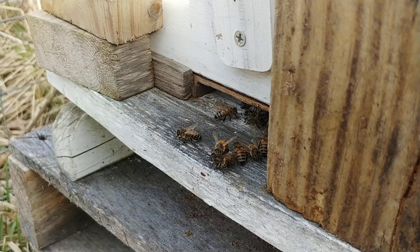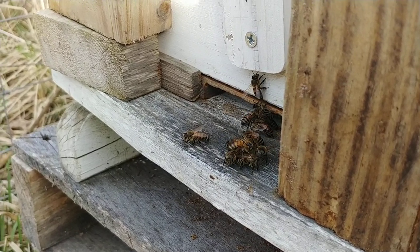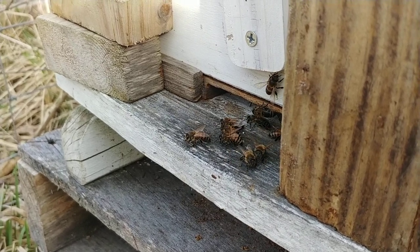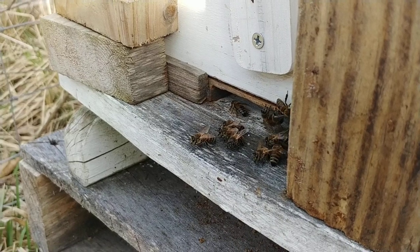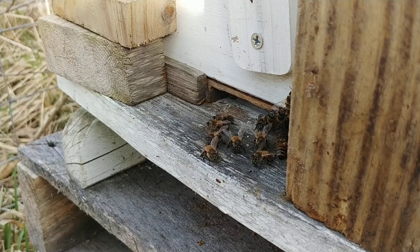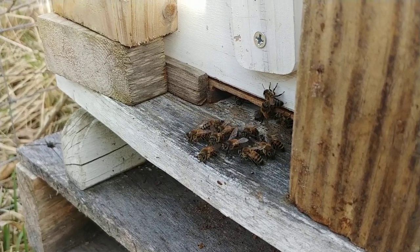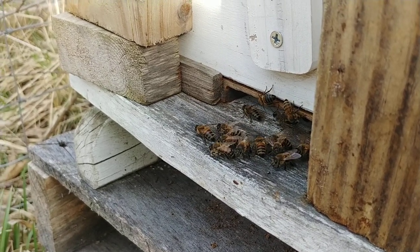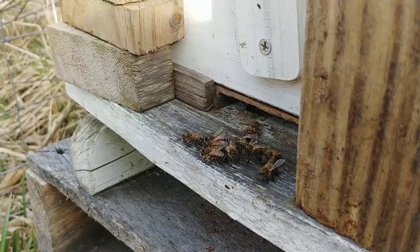The above-average temperatures — and earlier when I was getting ready to film this, there were bees coming in left and right bringing in pollen. Either way, you can kind of tell what the activity looks like.